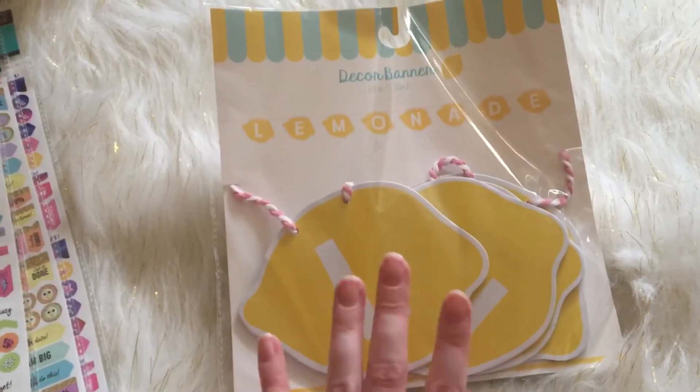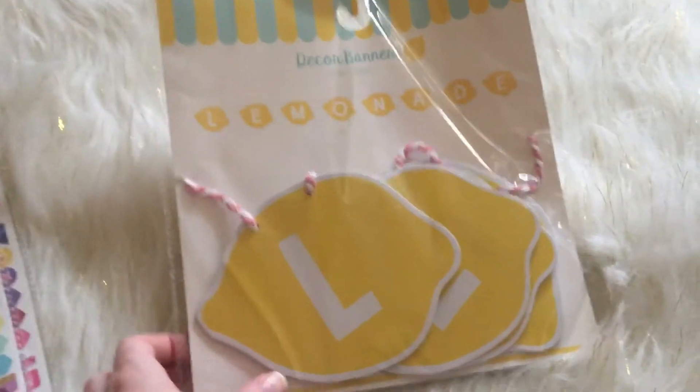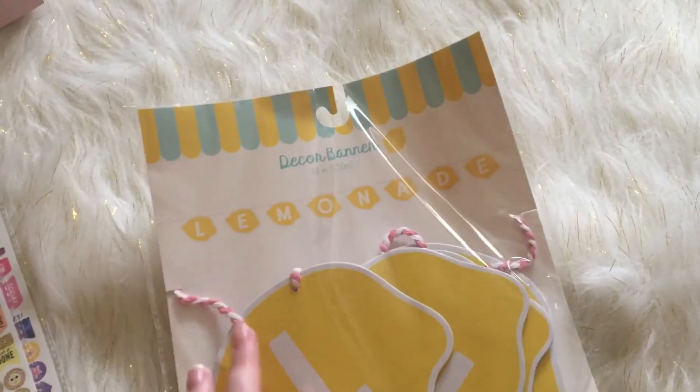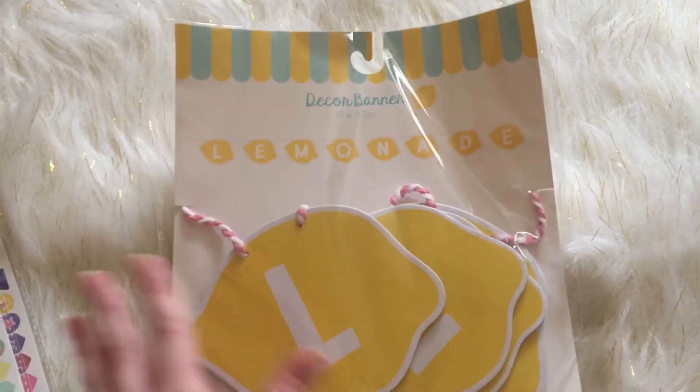Then I got the lemonade banner — they also had one in pink that said lemonade as well. So cute, and it was three dollars. Our kitchen is lemon themed here at my house so I'm going to hang all this stuff in there.